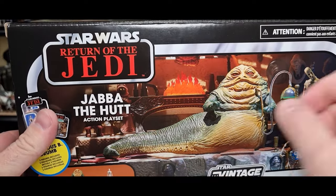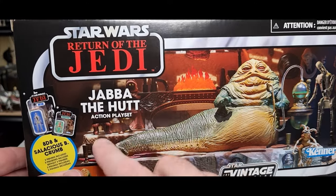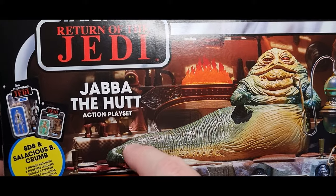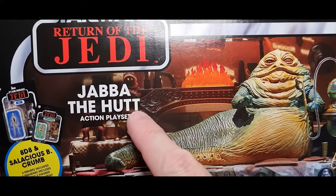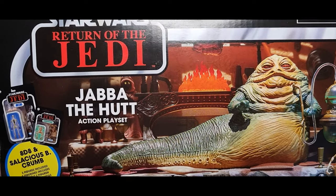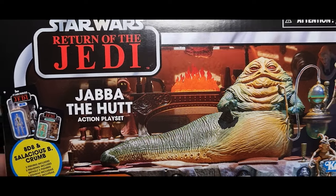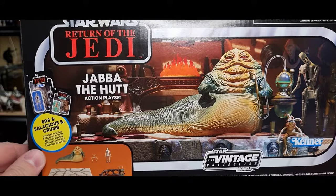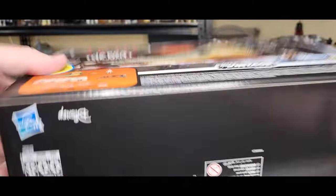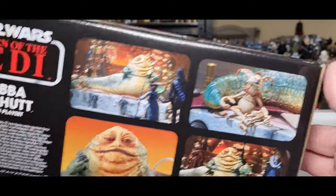Gotta get a Jawa for that scene too, actually. Looking at it, it looks like they've used an old Power of the Force Jawa — you can see the little light-up eyes and just under the tee where the waist bends. I do have a couple of Power of the Force Jawas — one might end up on the shelf there.